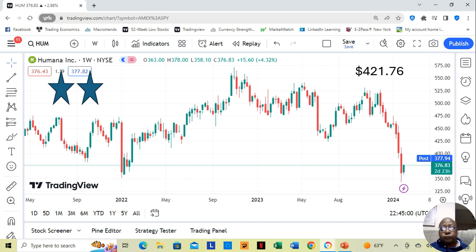Humana — I mentioned them in previous winning stocks sessions. They took a significant drop over those previous three weeks, and at that point they hadn't started to move up. But I told you guys about them and even mentioned them in this week's option picks. Now they've started to move up. They're a two-star, currently at $376.83, and Yahoo analysts estimate they can move up to $421.76.